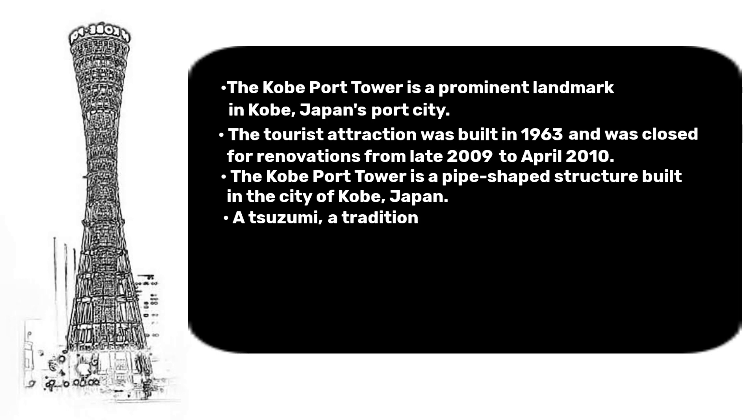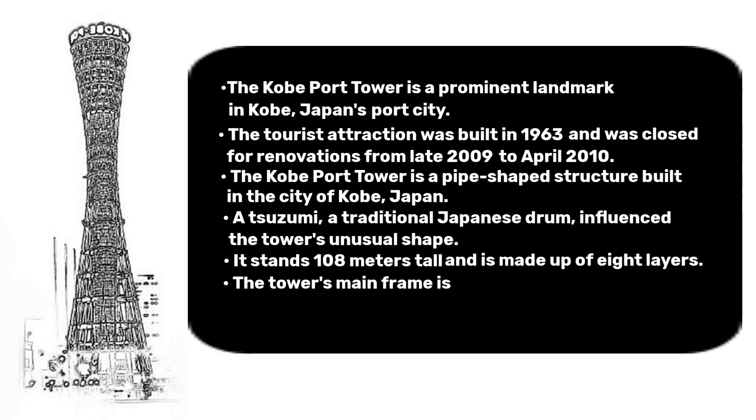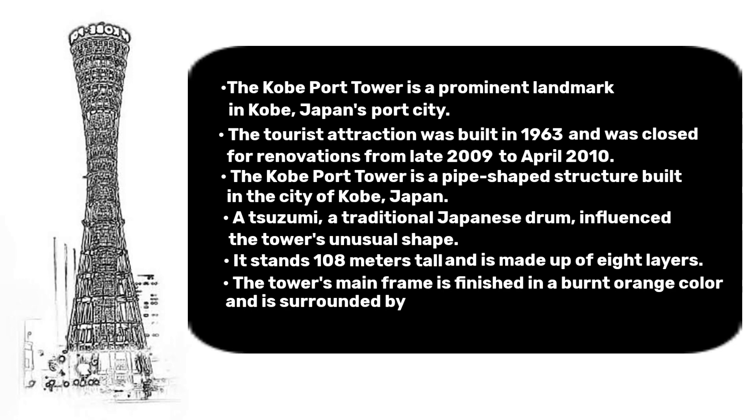A Chizumi, a traditional Japanese drum, influenced the tower's unusual shape. It stands 108 meters tall and is made up of 8 layers. The tower's main frame is finished in a burnt orange color and is surrounded by 32 red steel stakes.